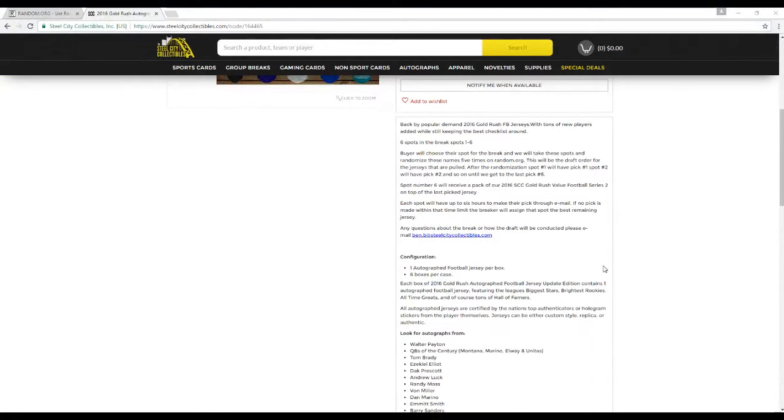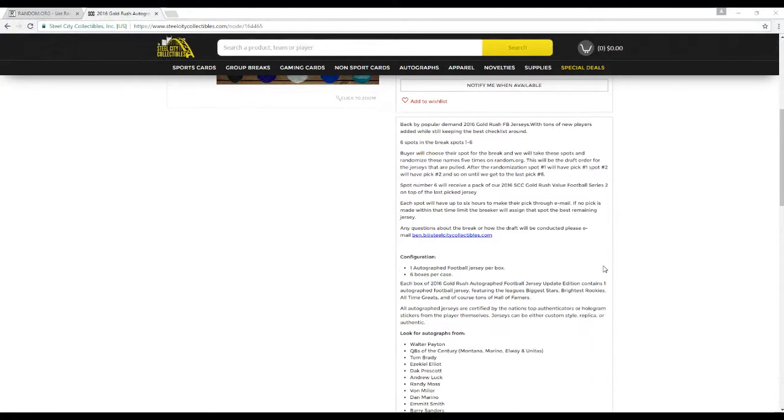Let's go to the rules. Six spots in this break, spots 1 through 6. Byron will choose their spots for the break. We'll then take these slots and randomize it five times — this will be the draft order for the jerseys that are pulled. After the randomization, spot number 1 picks number 1, spot number 2 picks number 2, and so on until spot number 6. Since pick number 6 will not have their pick in the jersey, they will get a 2016 SC Gold Rush Football Series 2 on top of the last picked jersey. Each participant has 6 hours to make their pick via email. If no pick is made within that time limit, I will assign you the best remaining jersey. Any questions about the break or how the draft will be conducted, please email betnotb at steelcitycollectibles.com.